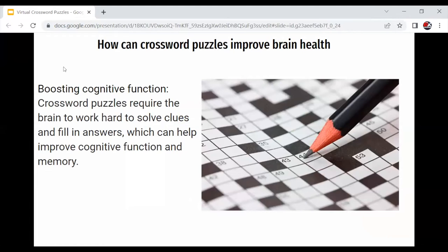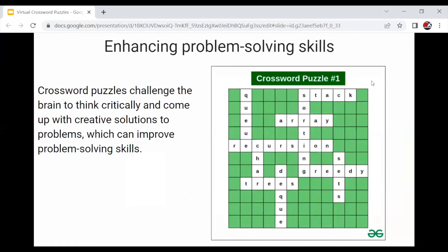How can crossword puzzles improve brain health? They can boost cognitive function — crossword puzzles require the brain to work hard to solve clues and fill in answers, which can help improve cognitive function and memory. They can also enhance problem-solving skills, as crossword puzzles challenge the brain to think critically and come up with creative solutions to problems.